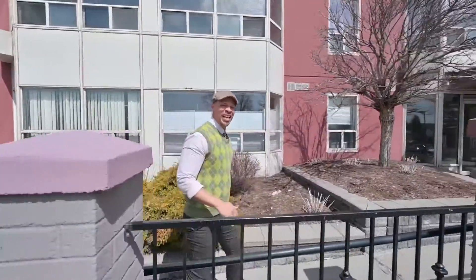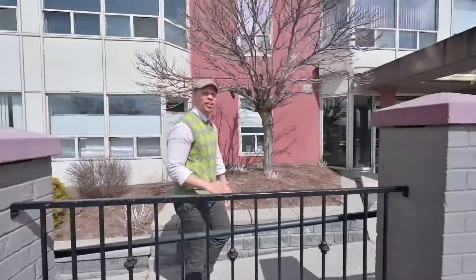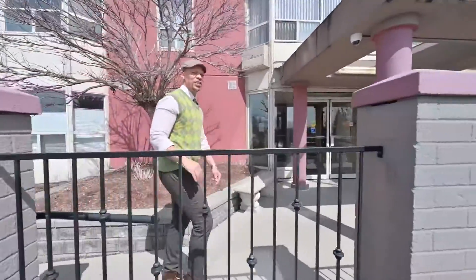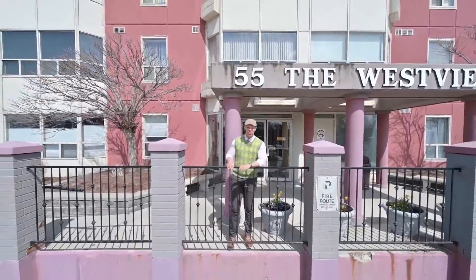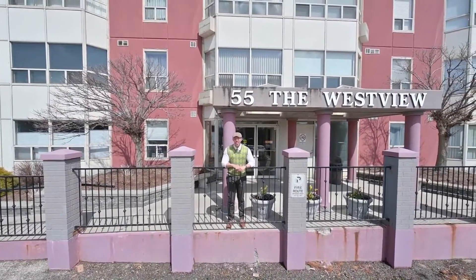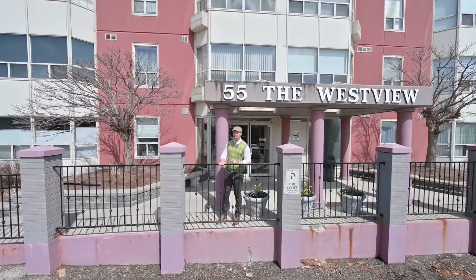Here we are on a beautiful spring day, just off of the 401, still close to all the action in downtown Kitchener. You're gonna love the new getup this building's getting with some new windows and everything. We've already got that covered for you. Can't wait to show you more. Let's get upstairs.